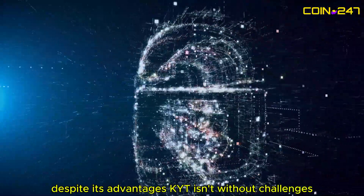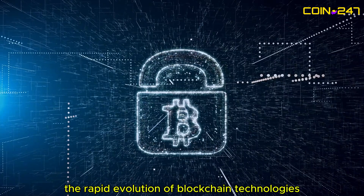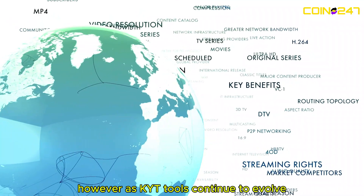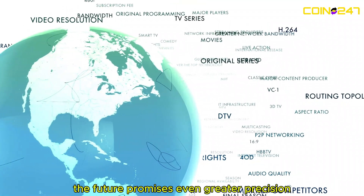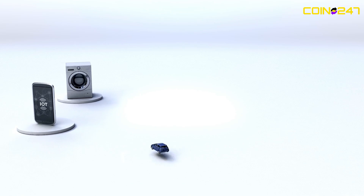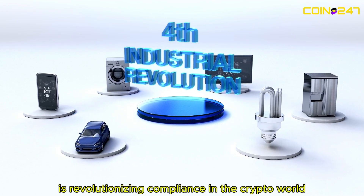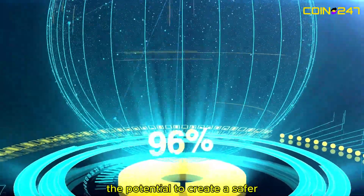Despite its advantages, KYT isn't without challenges. The rapid evolution of blockchain technologies and varying global regulations make it a complex landscape to navigate. However, as KYT tools continue to evolve, the future promises even greater precision, scalability, and adaptability. Real-time transaction monitoring through KYT is revolutionizing compliance in the crypto world.